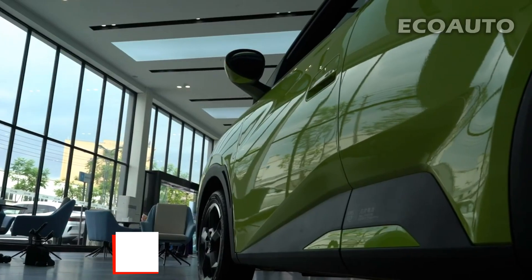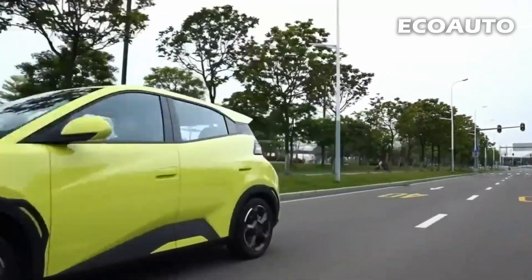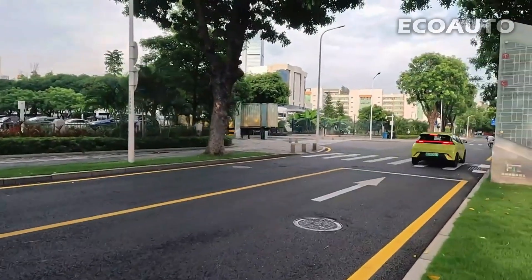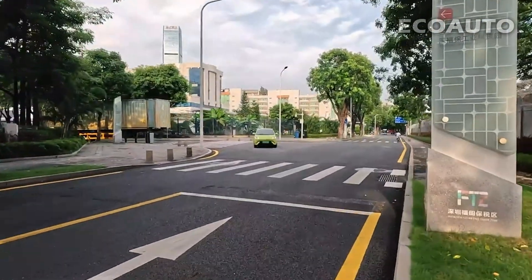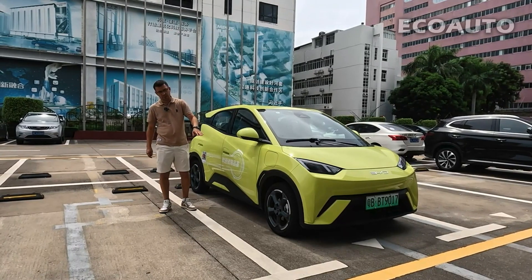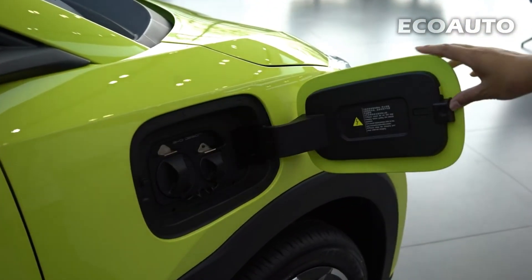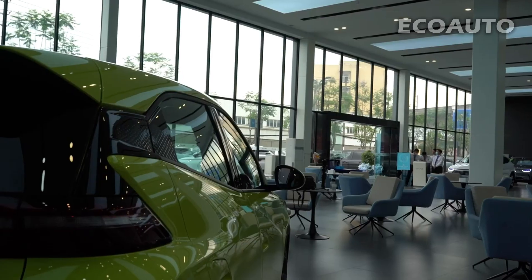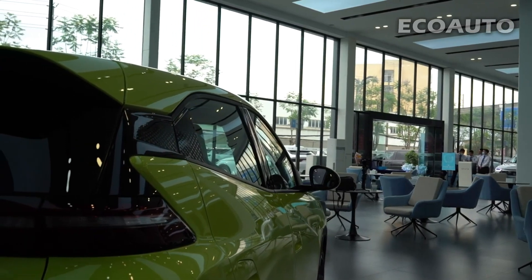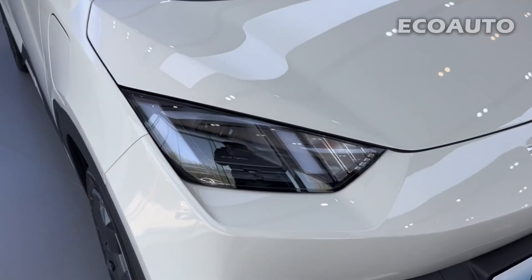Battery and charge. BYD Seagull may be offered in different configurations, so battery capacity may vary. There are generally battery capacity options between 45 kilowatt hours and 77 kilowatt hours. Models with larger batteries offer longer range, but this can also increase the weight of the vehicle. The Seagull's range typically offers 300 to 400 kilometers on a single charge.